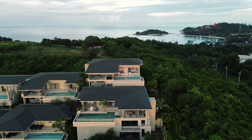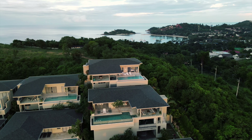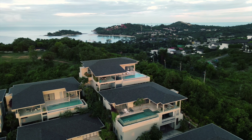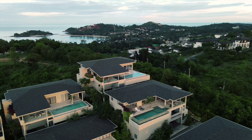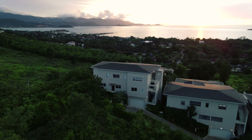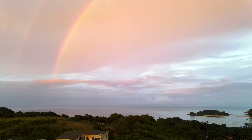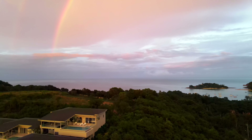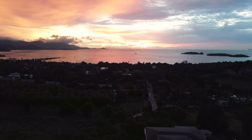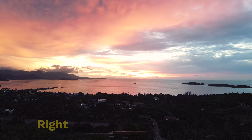The number one request I've had on this channel by far in the past week is to show you a video tour of the villa we just stayed at on Koh Samui. This might just be the perfect vacation villa. Look at the drone shot that I got of the place and check out the sunset view. If you think the outside's cool, wait till you see the inside. I'm going to give you a full tour and it starts right now.